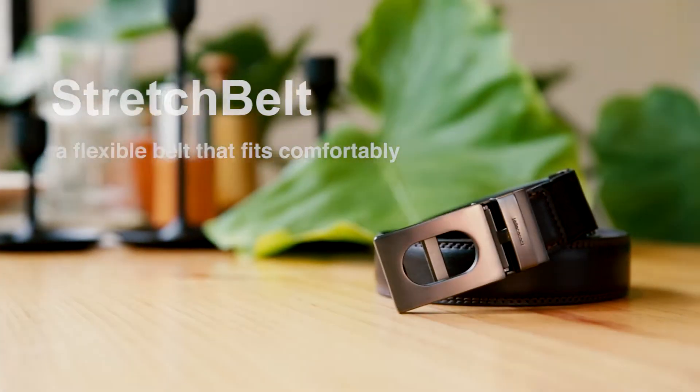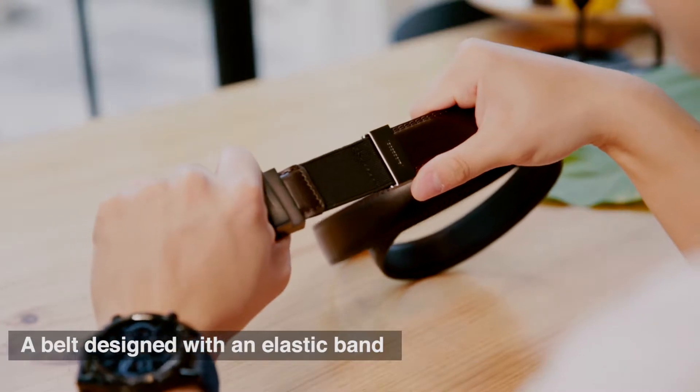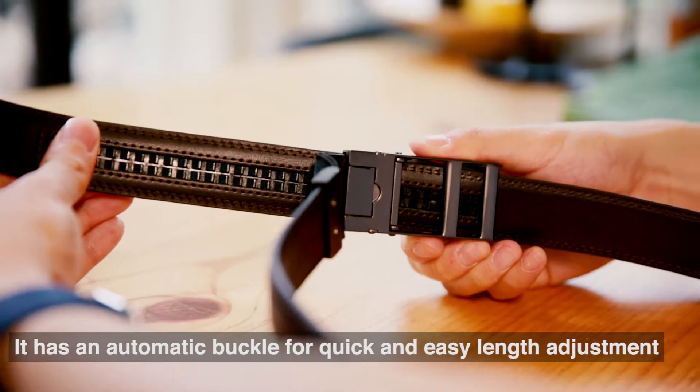Stretch belt: a flexible belt that fits comfortably. A belt designed with an elastic band which adheres to your body perfectly. It has an automatic buckle for quick and easy length adjustment.